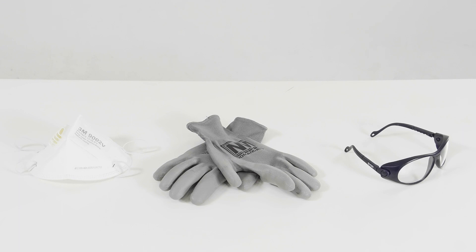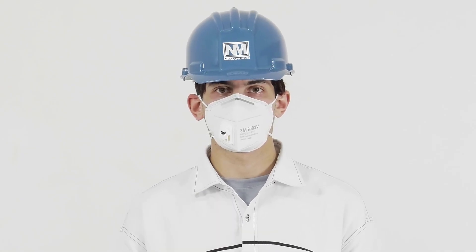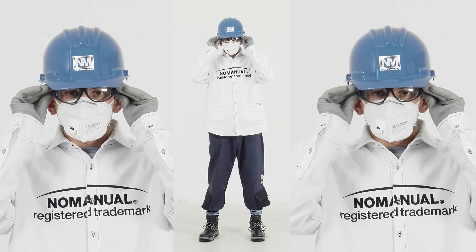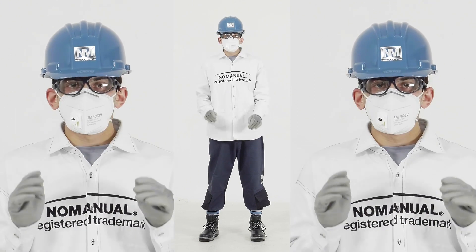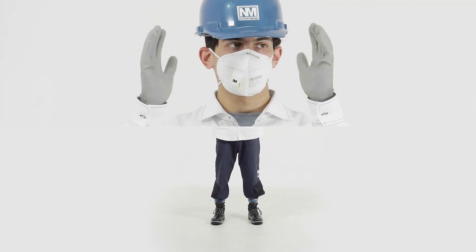Why is PPE important? Even where engineering controls and safe systems have been applied, some hazards may remain. For example, your lungs may be damaged by breathing in contaminated air, and your head and feet might be hit by falling material.